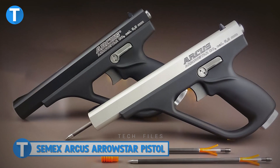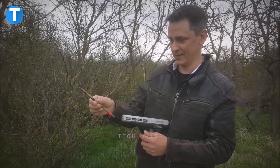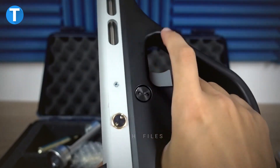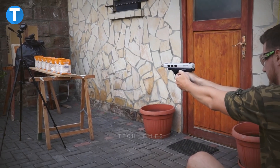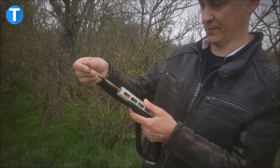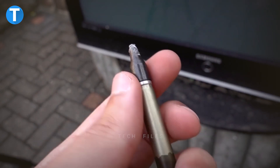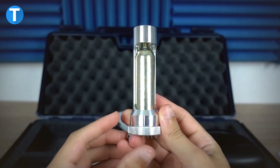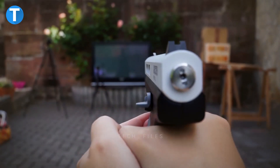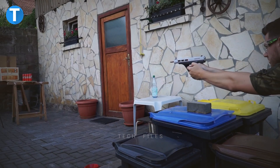CMEX Arcus Arrowstar Pistol. This is a mixture between a pellet gun and an airgun intended for target shooting. The CMEX Arcus Arrowstar Pistol is a lightweight, slim firearm that is comfortable to carry and accurate up to 10 to 15 meters. Thanks to an inductor mounted on the side of the Arrowstar, users can easily tell if the firearm is under pressure. It comes with a 12-gram CO2 cartridge allowing 15 shots, or up to 20 shots with a 16-gram cartridge, and a pressure regulator ensures consistency with each shot regardless of temperature or fill level.